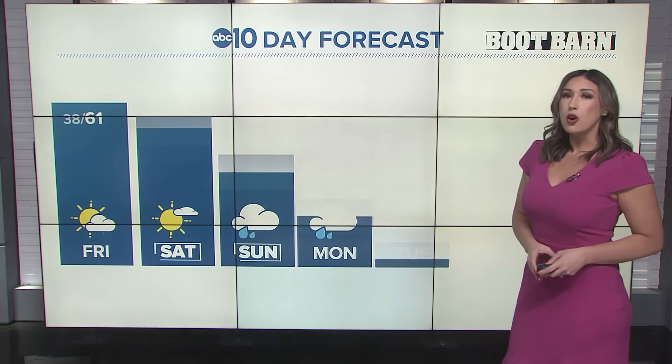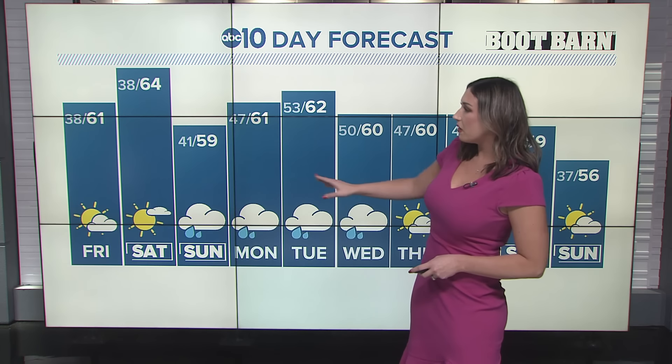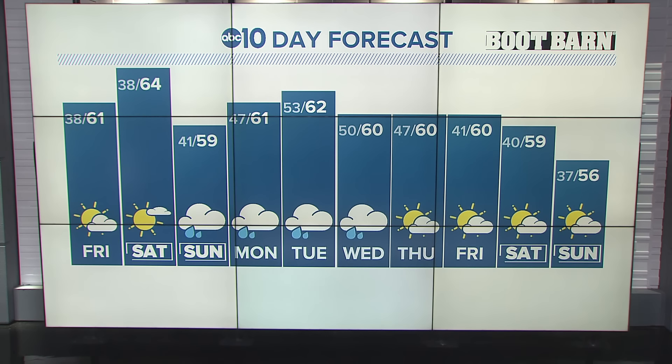Let's take a look at what we can expect temperature-wise over the next 10 days. Mid to low 60s for the weekend, then upper 50s to low 60s for most of next week. Then we're looking at sunshine into the Christmas weekend with highs in the mid to upper 50s.